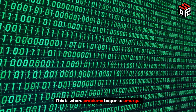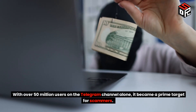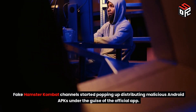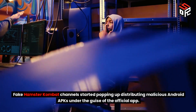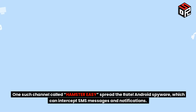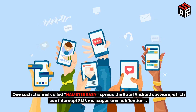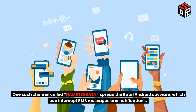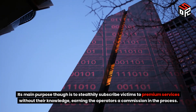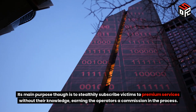This is where problems began to emerge. With over 50 million users on the Telegram channel alone, it became a prime target for scammers. Fake Hamster Combat channels started popping up distributing malicious Android APKs under the guise of the official app. One such channel called Hamster Easy spread the Rattle Android spyware, which can intercept SMS messages and notifications. Its main purpose, though, is to stealthily subscribe victims to premium services without their knowledge, earning the operators a commission in the process.